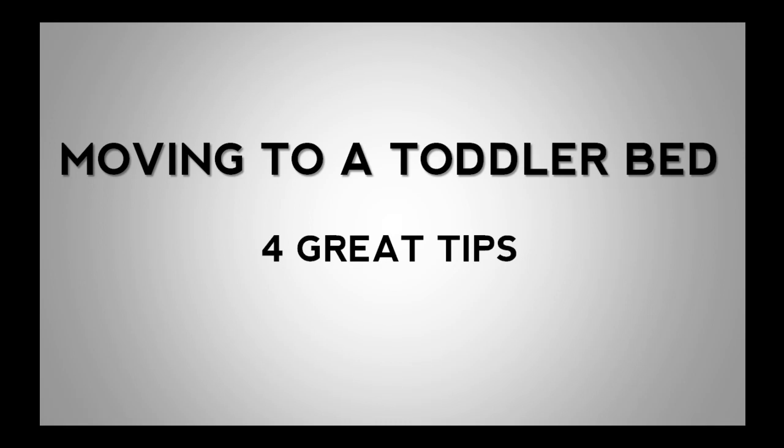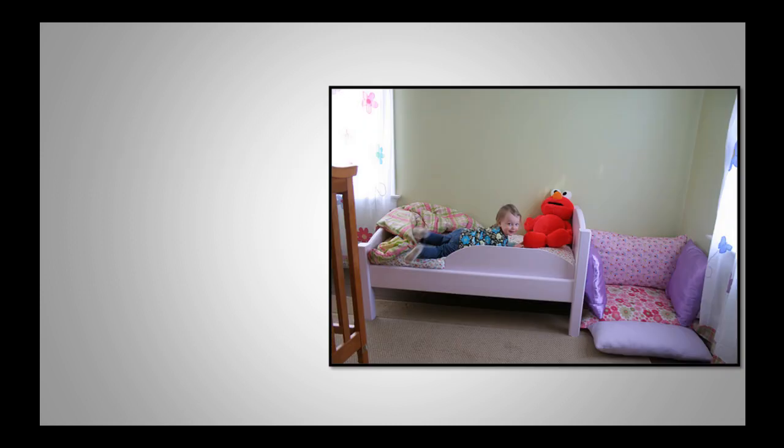Moving your child from cot to bed: four great tips. Talk to your little one about moving out of her cot into a big bed. Here are some tips dedicated to the subject.